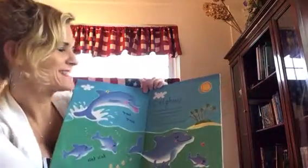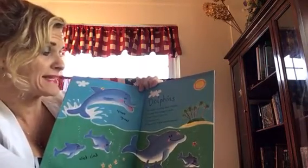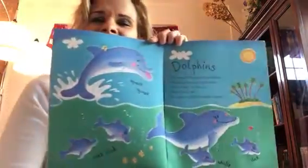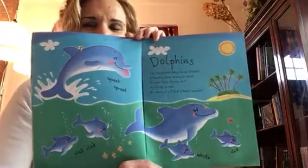Dolphins. The wonderful things about dolphins is hearing them try to speak. It's not 'how do you do,' I say to you. It's more of a click, whistle, squeak. Yep, that's how they communicate. You knew about echolocation. Why am I not surprised you already knew about that, Lou? That's how they communicate with each other, isn't it?